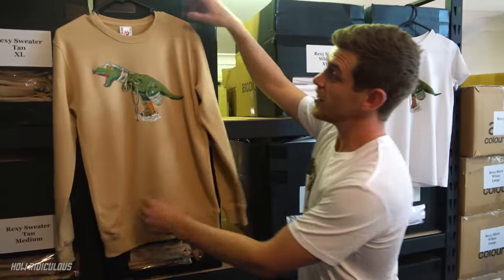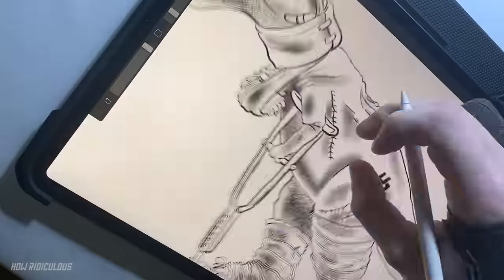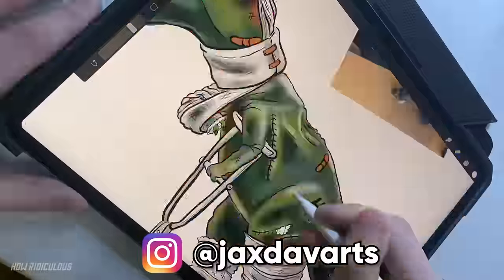Bold choice of colour in the tan - it's quite earthy! Very earthy! You'll see the designs have been done by flippin' cartoonist Jack Stavarts! Thank you very much, great cartooning! A little plug for him - give him some love!